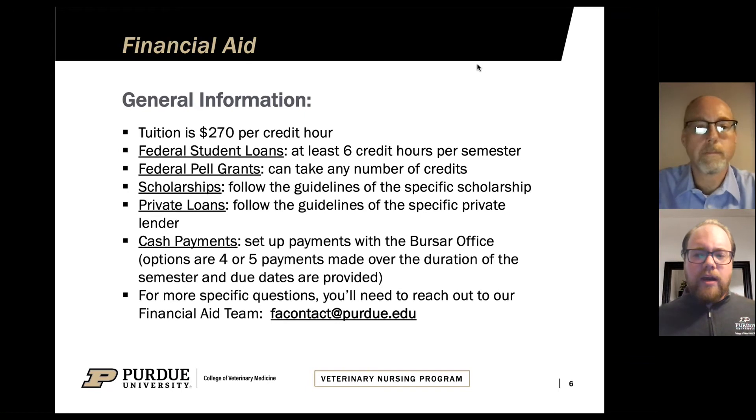We are not experts in financial aid and there are a lot of nuances, so if you have additional questions about your specific situation, we encourage you to reach out to facontact@purdue.edu. Your tuition for the program is a flat $270 per credit hour. That is the same for everyone, whether Indiana residents, out-of-state residents, or international students. There are no additional fees on top of that. The only other thing you really have to pay for in this program is books, and that cost is very minimal.